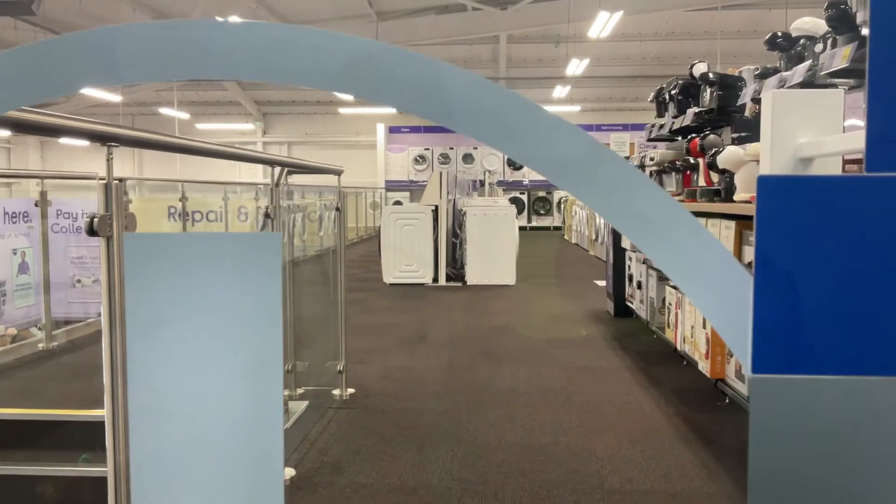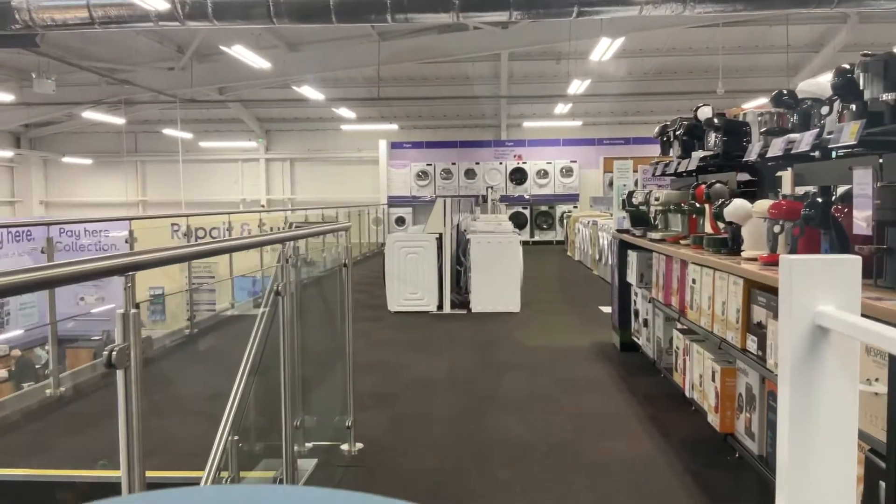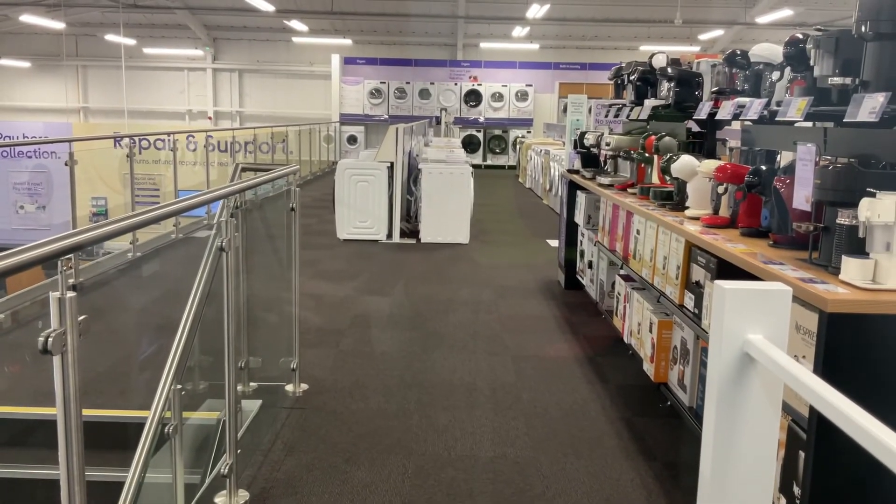What does that mean? Lift going up. First floor. Doors opening.